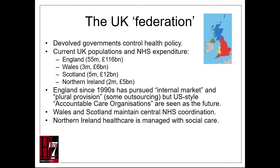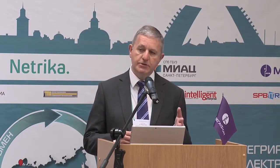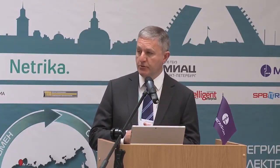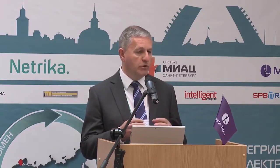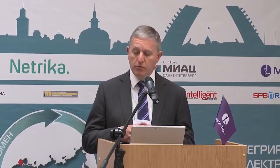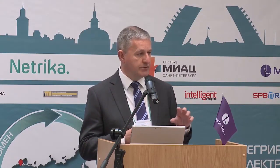In England they have what is called the internal market, so some NHS services are outsourced to private companies. In the future they plan to use American-style accountable care organizations with responsibility for a whole population. By contrast, Wales, Scotland, and Northern Ireland maintain central control over health services, and in Northern Ireland that includes social care.